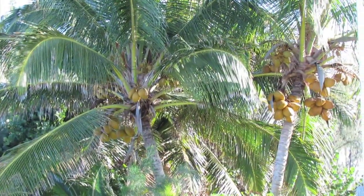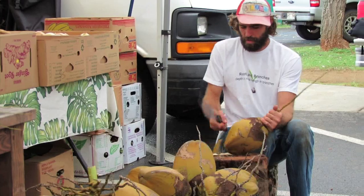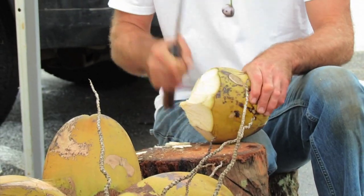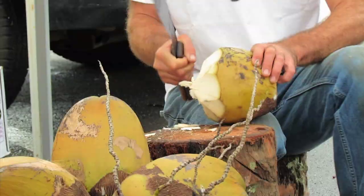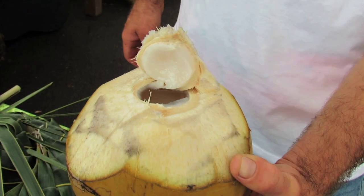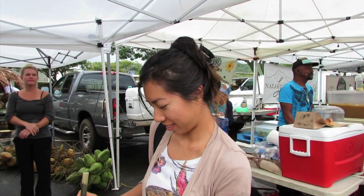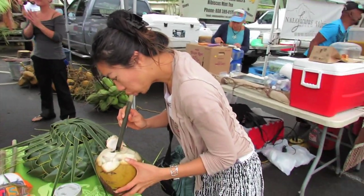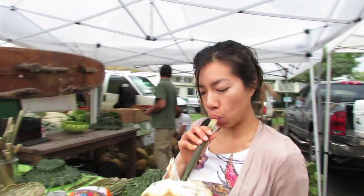Be sure the label says 100% kukui nut. Nut oils naturally contain sunscreen properties and antioxidants to prevent wrinkles. If you ever come across some fresh coconut water, grab them because they are so nutritious and hydrating for your skin. This guy that just cut my coconut actually climbed the coconut palm to pick them — of course I had to grab a couple to go.